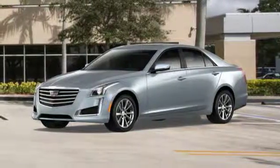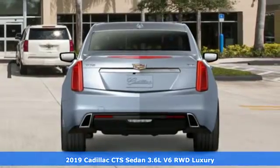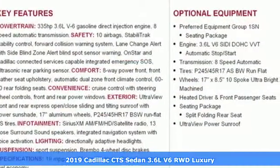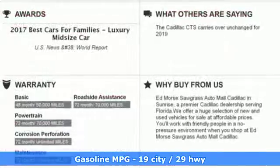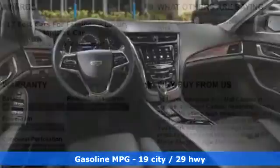Here's a new 2019 Cadillac CTS sedan. One look at this masterpiece sets the expectations high. One drive in this CTS and expectations are exceeded. It's equipped for all your driving needs and wants.